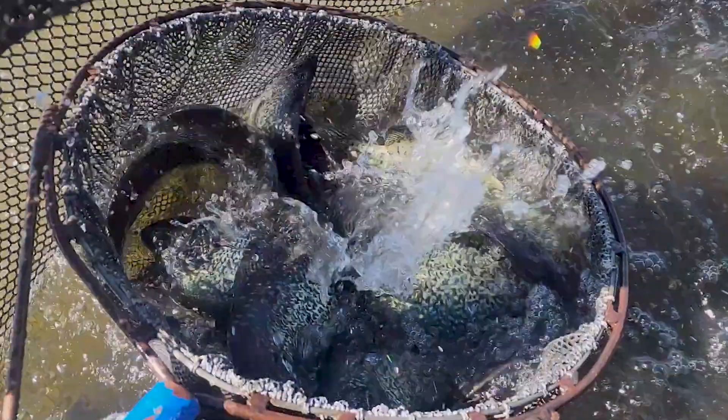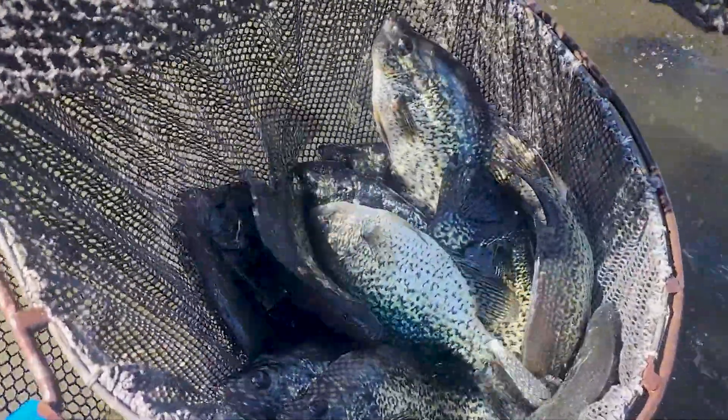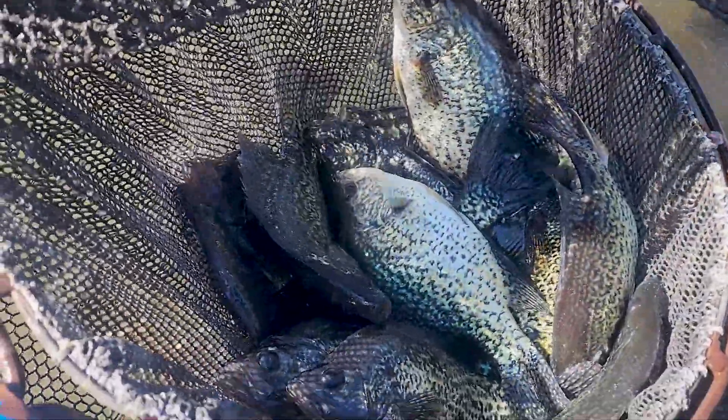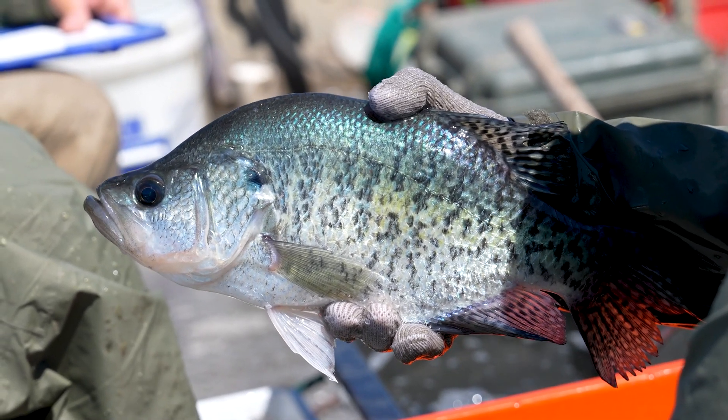Every year since 2008, the North Dakota Game and Fish Department has conducted a crappie assessment on Jamestown Reservoir in mid to late May to gather important trend data to better manage this popular fishery.